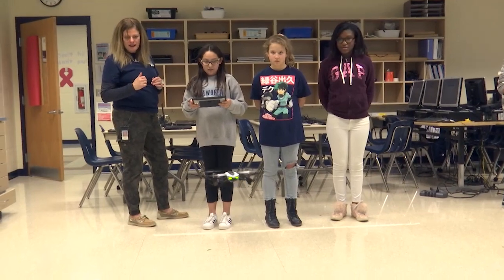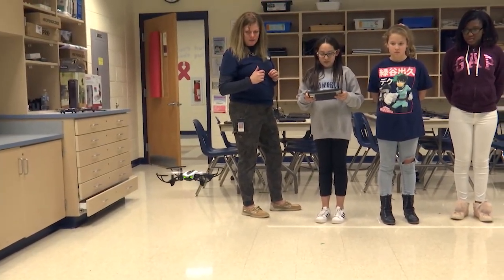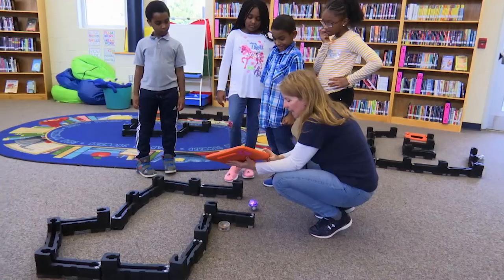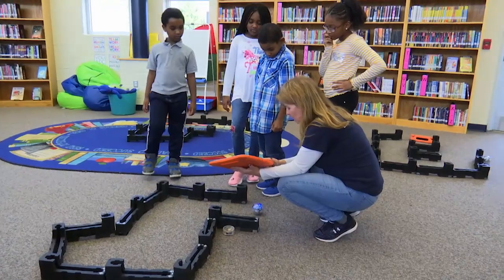After receiving the grant, Fitzgerald Elementary searched for lesson plans to model for this new initiative, but were surprised to find that there are not many available. So the talented teaching staff are designing their own educational activities that incorporate the drones.